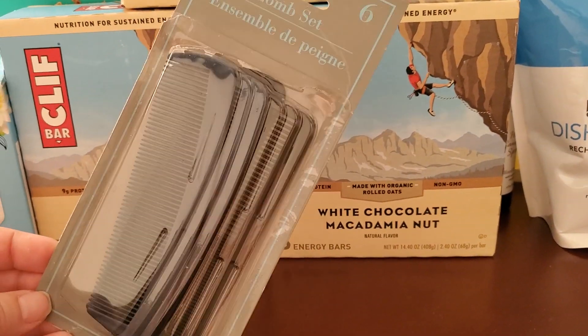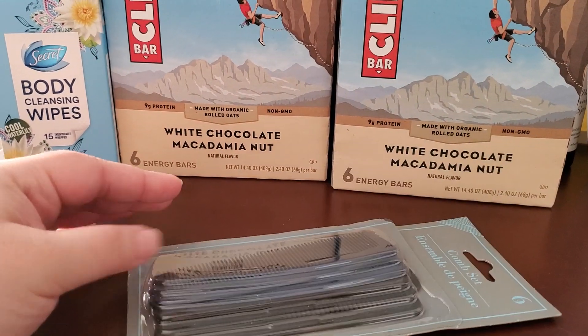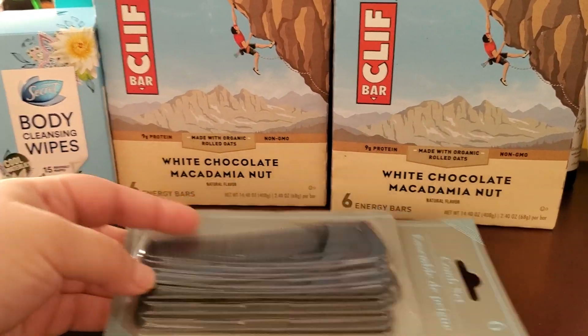My husband wanted some combs. He said he only needed one, but I told him to get the set with several in it to stretch the dollar. They had many different comb sets and he picked this one — I think he liked the size.